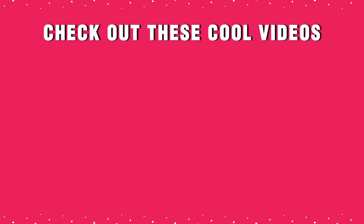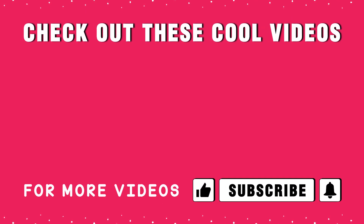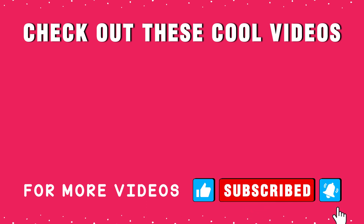Check out these cool videos. If you are seeing value in this video, make sure you give it a thumbs up — it really makes a huge difference. If this is your first time here, start now by subscribing and clicking the bell so you don't miss anything. Thank you so much for watching. I will see you next time.